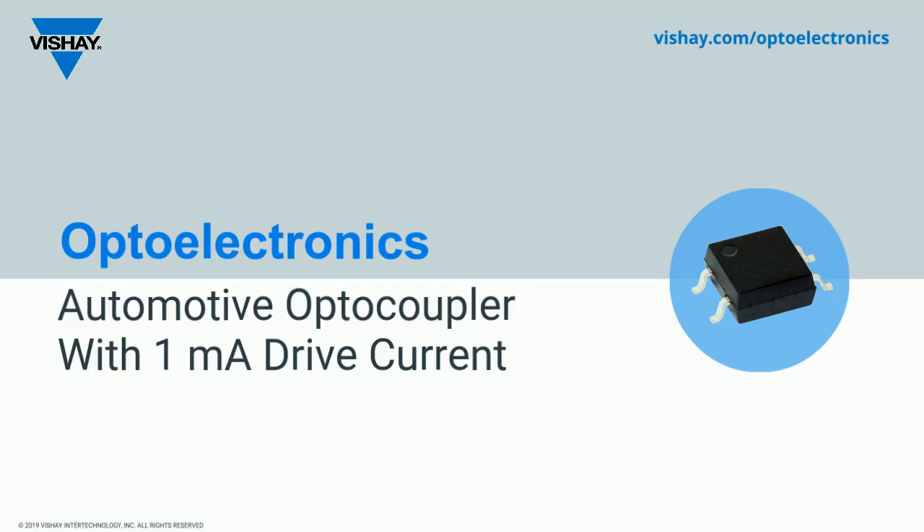Hello, my name is Jose Espina. I'm the business marketing manager for Vishay opto-isolator products in the Americas.